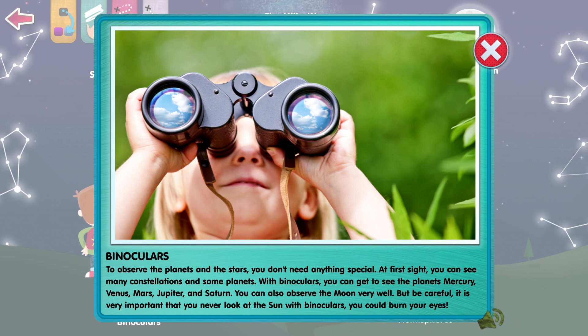But be careful! It's very important that you never look at the Sun with binoculars. You could burn your eyes!